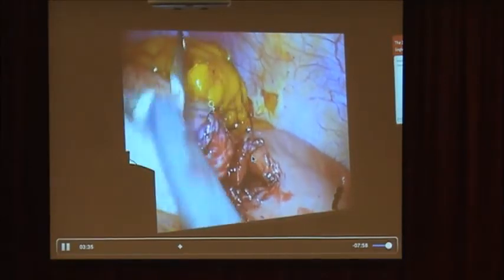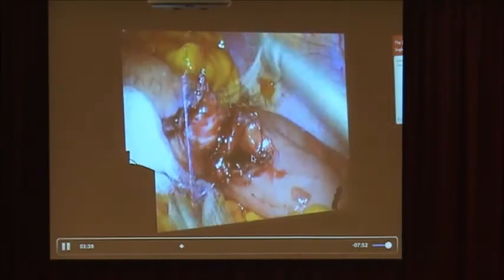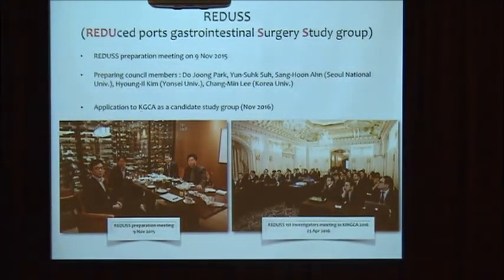Because the field view is very stable, you can suture very easily even in single-port surgery. Last year we also founded a reduced-port surgery study group, so-called LEGOS.